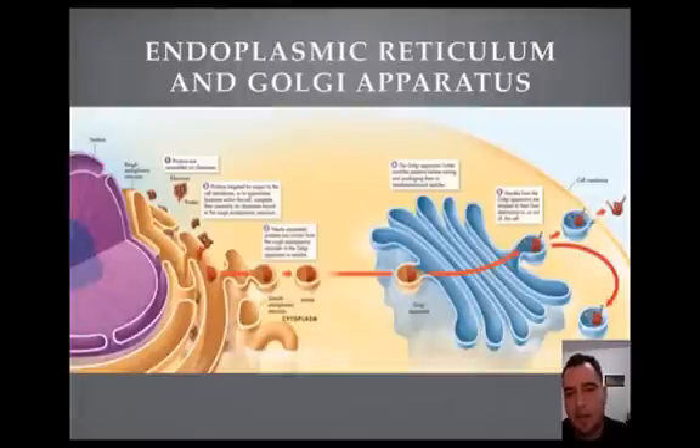Alright students, this is the endoplasmic reticulum and Golgi apparatus. Let's take a look at what this does. This is the famous duo that's in charge of proteins — fixing them and sending them out.